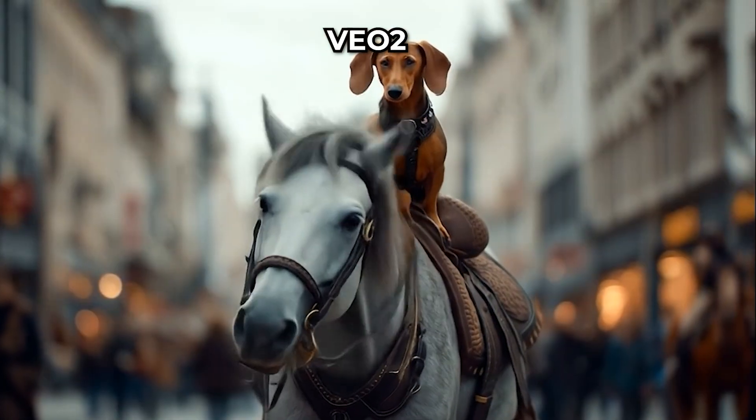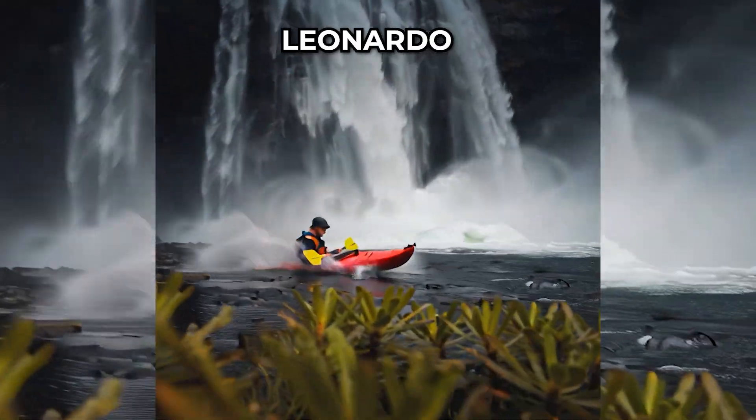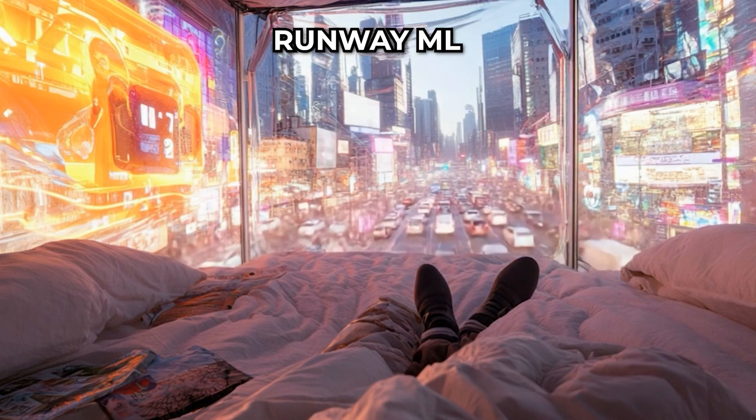In this video, I test MidJourney 7's video generation capabilities against several other tools including Google's VEO2, Kling AI 2.1, Leonardo 2.0 Motion, and RunwayML Gen4. Let's look at a few results to compare them.